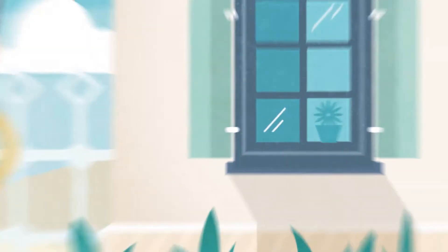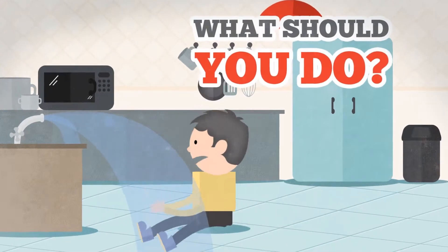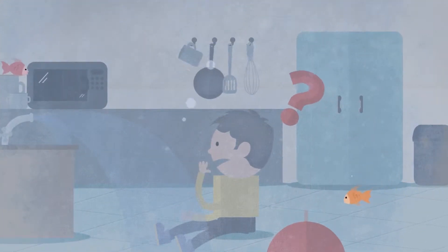You've finally moved into your new property. Once you've settled in, you discover a defect. What should you do? How will you reach a solution when it seems the problem will never be fixed?